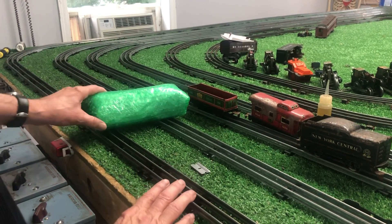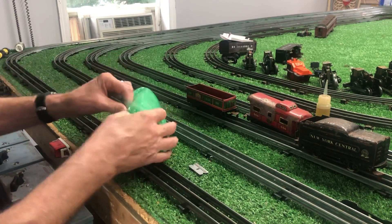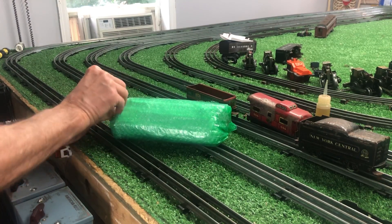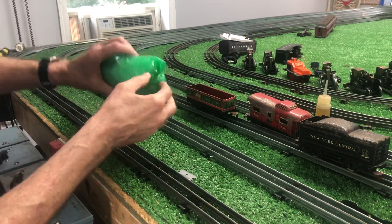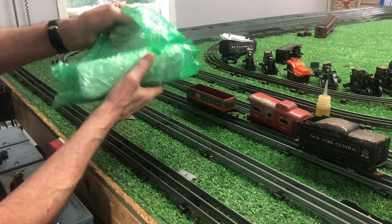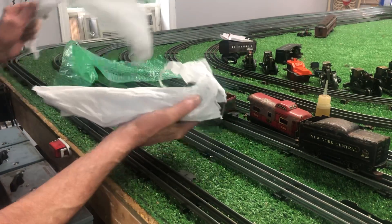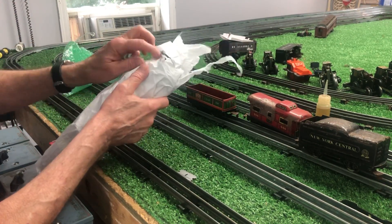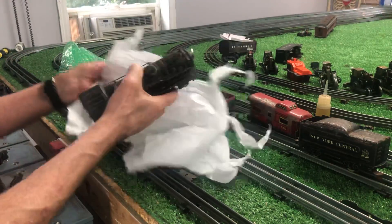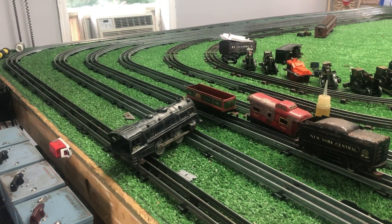Let's go to the locomotive itself. Now, pre-war 999. It has no front or rear truck, and it wasn't designed for one. I'll show you when I get this thing unwrapped. Ten bucks. The wheels on this locomotive are worth 40 bucks. There's the locomotive.